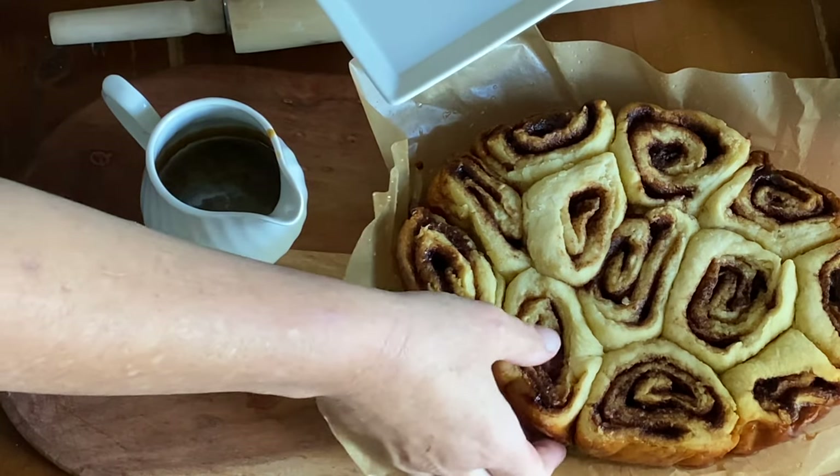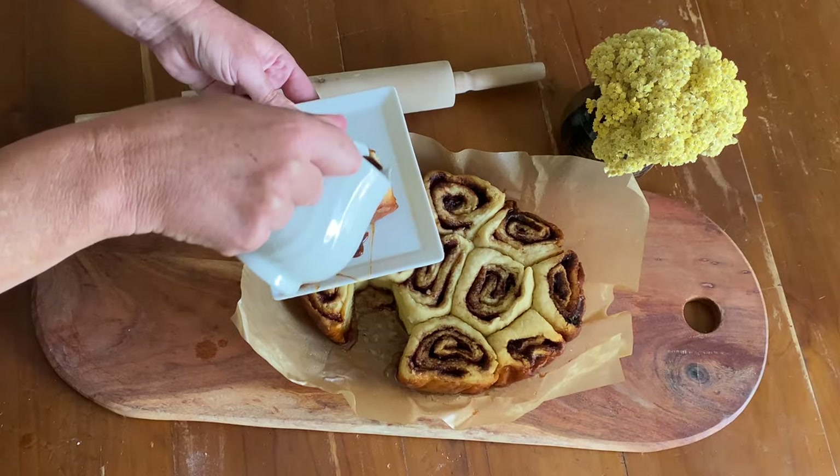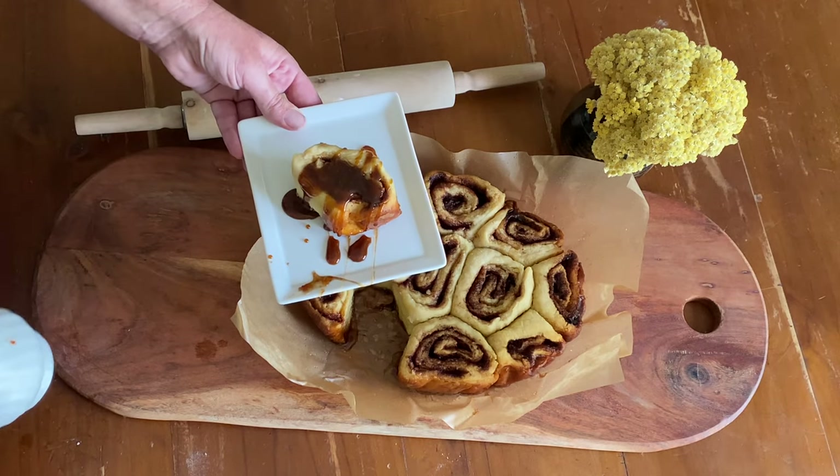When the cinnamon rolls are ready, I serve them with a toffee sauce, but they don't really need it — they're so delicious just by themselves.